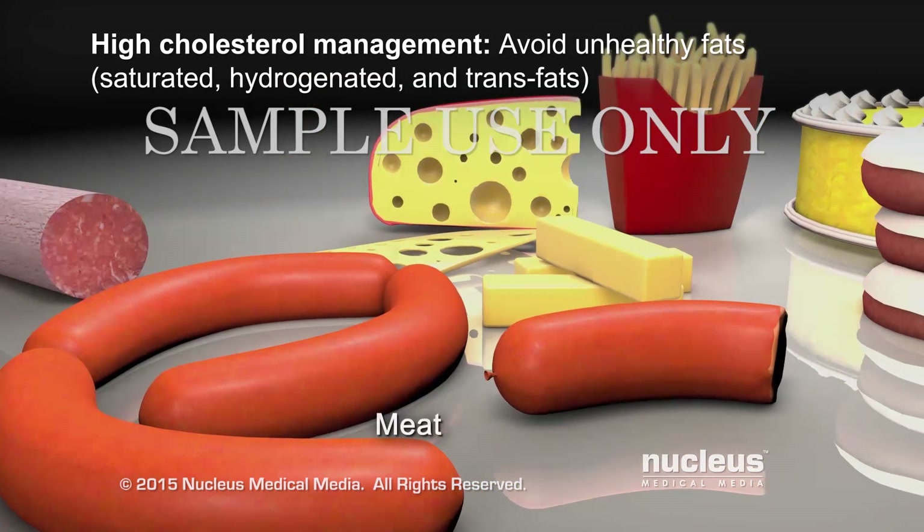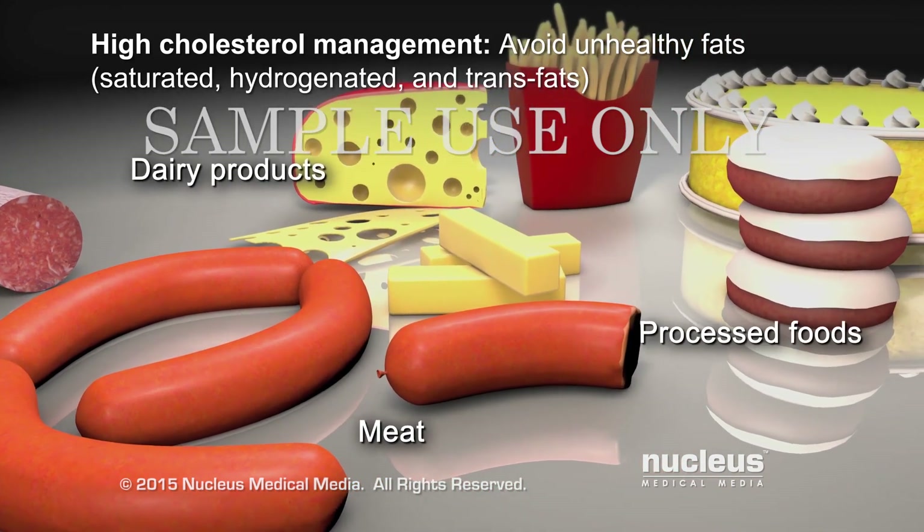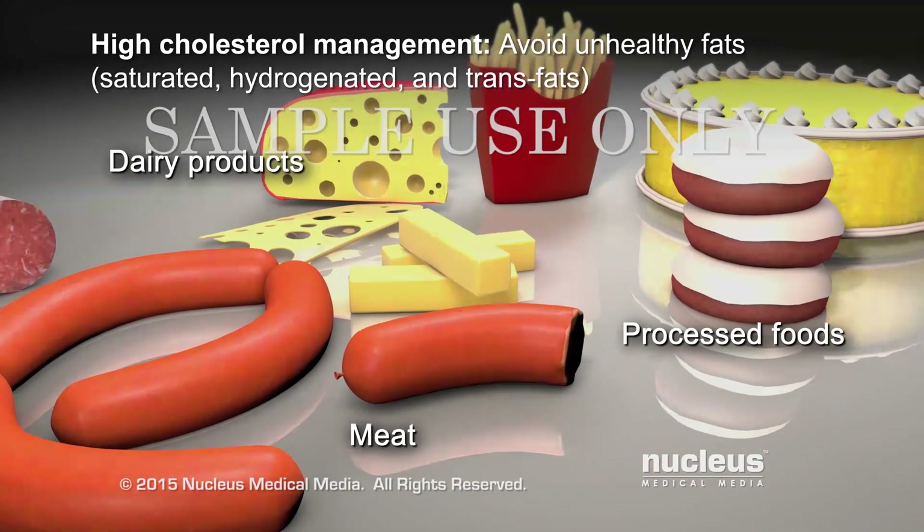These fats are found in meat and dairy products, tropical oils, and many processed foods, such as cakes and cookies.